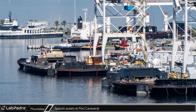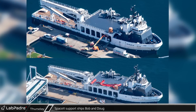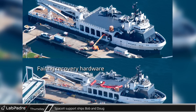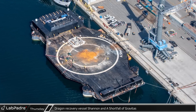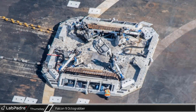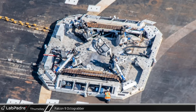In a rare occurrence, all of SpaceX's marine assets were docked at Port Canaveral during this flyover. Support ships Bob and Doug were docked at one of the cruise ship terminals in the West Turning Basin. On Doug's upper deck, we can see the new fairing recovery apparatus SpaceX has been testing lately. A shortfall of Gravitas, SpaceX's newest and most advanced drone ship, was docked next to Dragon recovery vessel Shannon. The Octograbber, which SpaceX uses to secure Falcon 9 boosters during their trip back to port, was seen being inspected on the drone ship's deck.